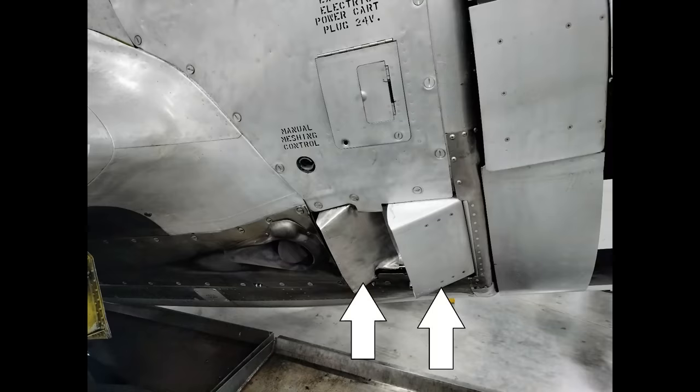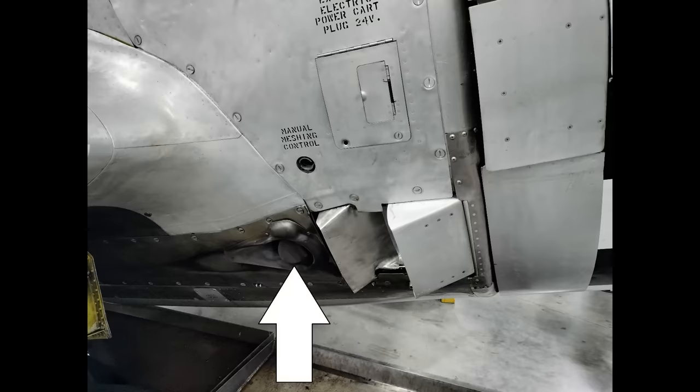Here we have the oil cooler shutters — close them for less drag or open them for more oil cooling. Typically these would be fully open on the ground and during takeoff, and neutral for high-speed flight. This is the turbo wastegate; there's one on each side. A lever in the cockpit opens and closes this to increase or reduce exhaust flow through the turbine. Notice the manual meshing control — that's not in the manual, and I'm not sure what it is. I suspect it has something to do with starting, but that's a pure guess.